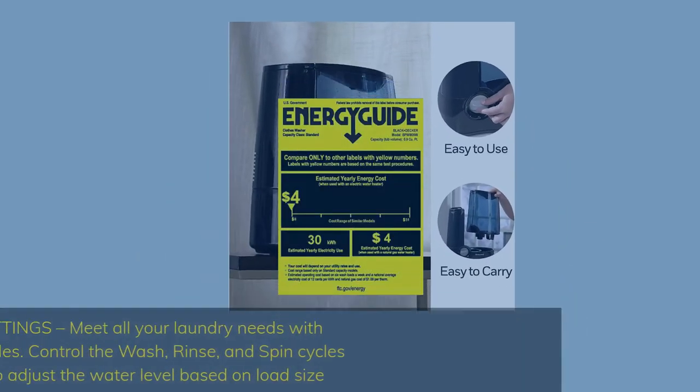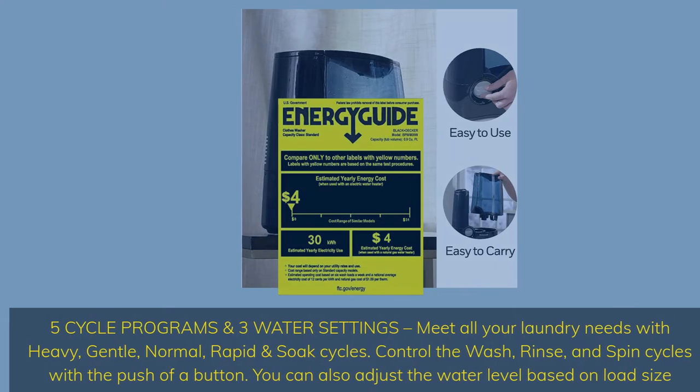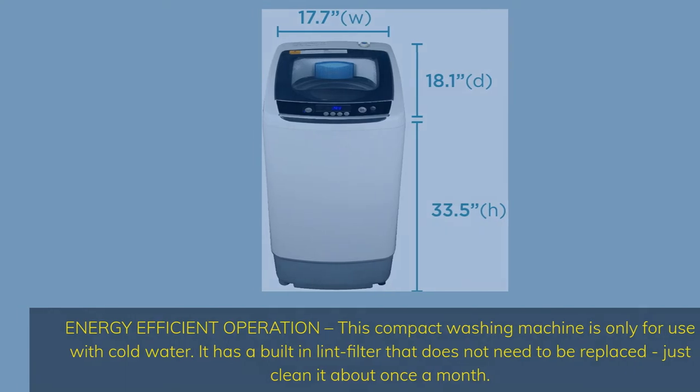5 cycle programs and 3 water settings meet all your laundry needs — heavy, gentle, normal, rapid, and soak cycles. Control the wash, rinse, and spin cycles with the push of a button, and adjust the water level based on load size. This compact washing machine is energy efficient and uses cold water only, with a built-in lid filter that just needs cleaning about once a month.